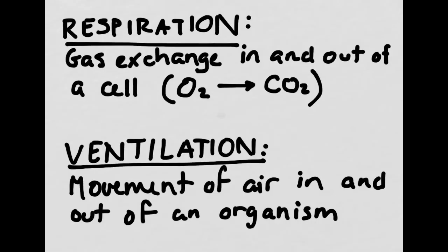Respiration is the physical gas exchange in and out of a cell, where oxygen ultimately becomes CO2 through cellular respiration. Almost all cells in your body are undergoing respiration right now. Ventilation is the movement of air in and out of an organism. So when you take a deep breath and pull air in, and then exhale and expel the air, that's ventilation, not respiration.